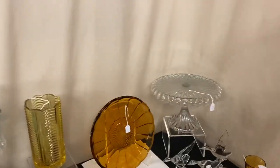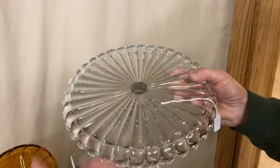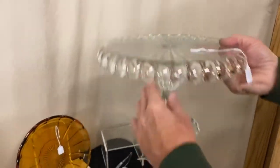The very first item on the list is a Crystallite footed cake stand. It's in good condition with very little wear, if any at all, on the top of it. It's priced at $185.